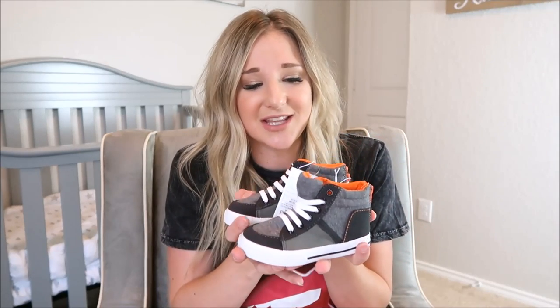I got Cooper a pair of those, and then also these — which were seven dollars. These are Cooper's first little high top shoes — how adorable are they? They zip up the back, so you just zip it down, slide their foot in, and zip it back up. I thought these would be so cute for fall with his little jeans. Seven dollars — if you have boys, run to Target and check out the Cat and Jack clearance.